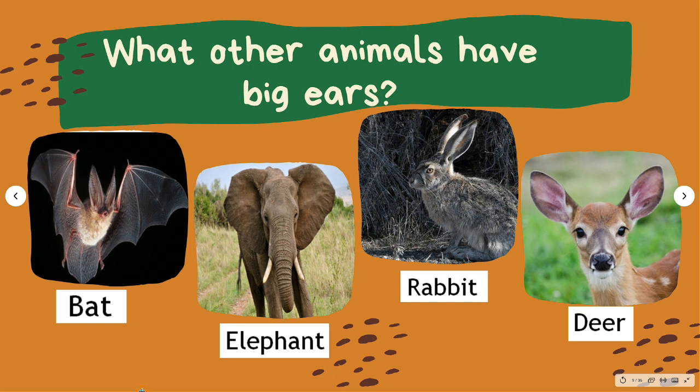What other animals have big ears? This bat, known as the California leaf-nose bat, has hearing so good it can sense the footsteps of a cricket. The African elephant has the biggest ears of any living animal and holds the record for the largest ears-to-body ratio.